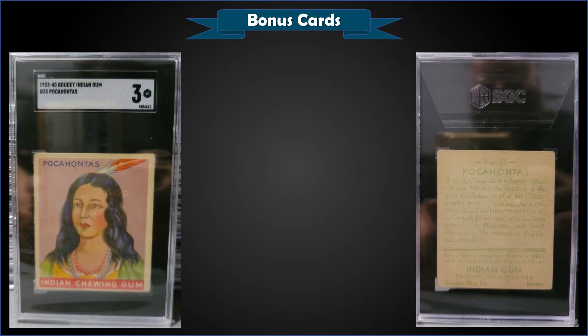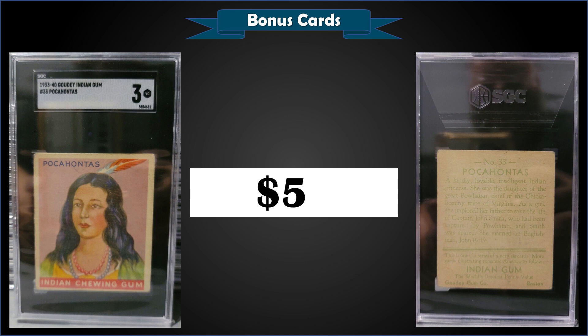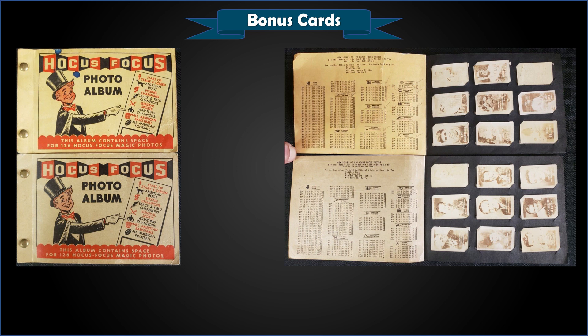From 1933–40 Goudey Indian Gum, we have Pocahontas graded SGC 3, sold at auction for $50. That's a pop of 10 in an SGC 3 slab with 20 graded higher, the highest being four Near Mint 7s. Over at PSA, it's a pop of 16 in PSA 3 with 146 graded higher, the highest being two PSA 8.5s. A PSA 3 sold for around $47 last November, so this SGC 3 sold for pretty much on par.